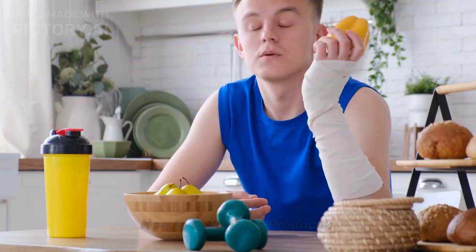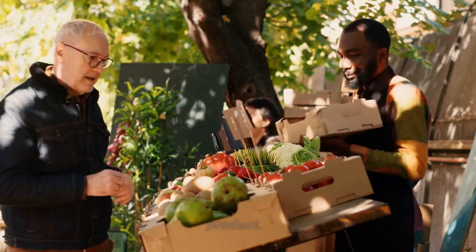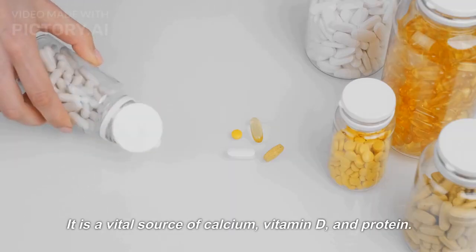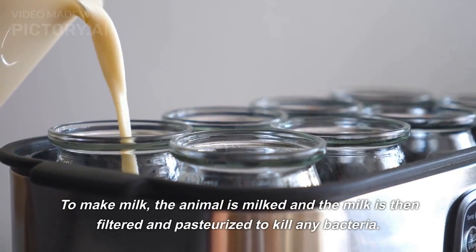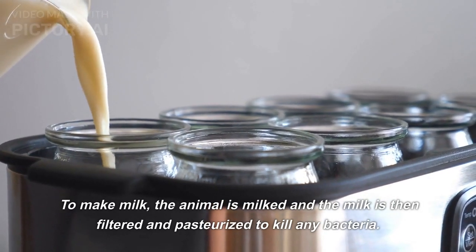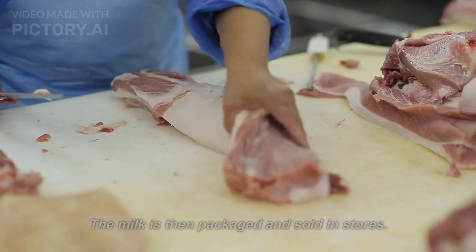How to make dairy products? Milk. Milk is the most basic and important dairy product. It is a vital source of calcium, vitamin D, and protein. To make milk, the animal is milked and the milk is then filtered and pasteurized to kill any bacteria. The milk is then packaged and sold in stores.